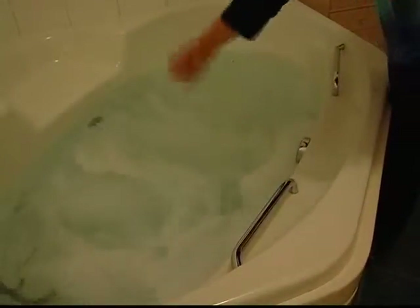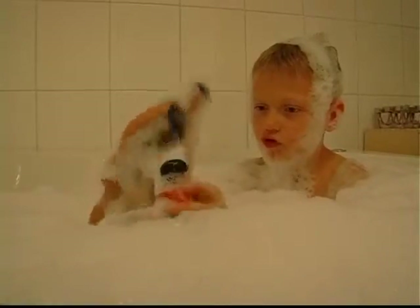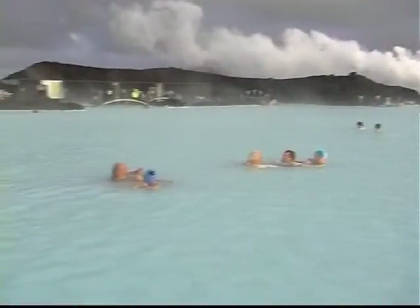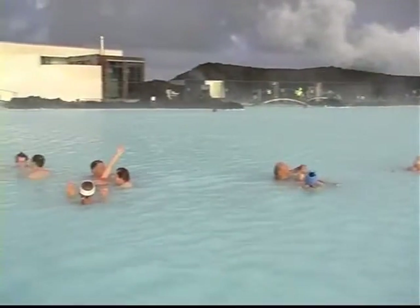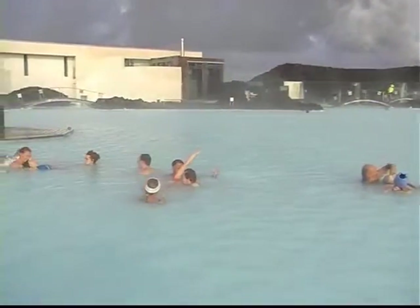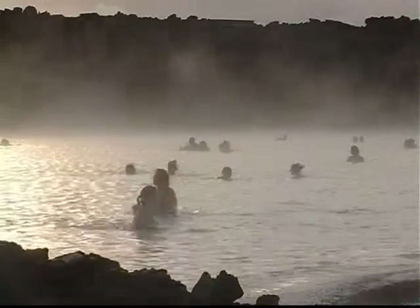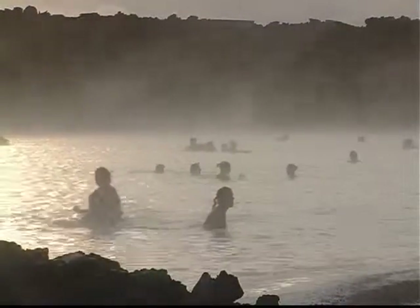Geothermal energy in Iceland first happened in the early years of the 20th century, when an enterprising farmer diverted a stream from a hot spring to heat his house. Four decades later, the hot water was piped to houses and swimming pools across the island. Blue Lagoon is Iceland's largest geothermal public bath. Opened in 1989, it has become an important tourist spot.